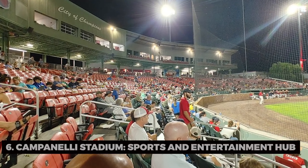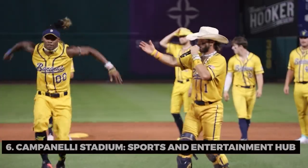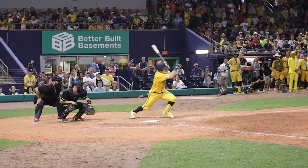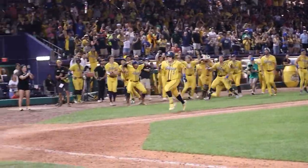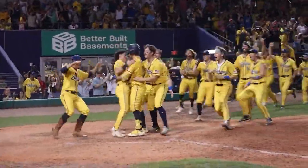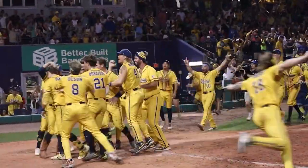Campanelli Stadium, sports and entertainment hub. Our exploration takes us to Campanelli Stadium. Have you ever attended an event at a modern sports facility where the excitement in the air is contagious? This stadium hosts not only baseball games but also concerts and community events.